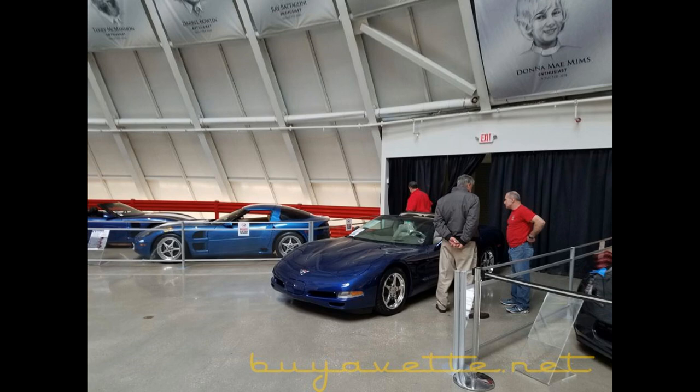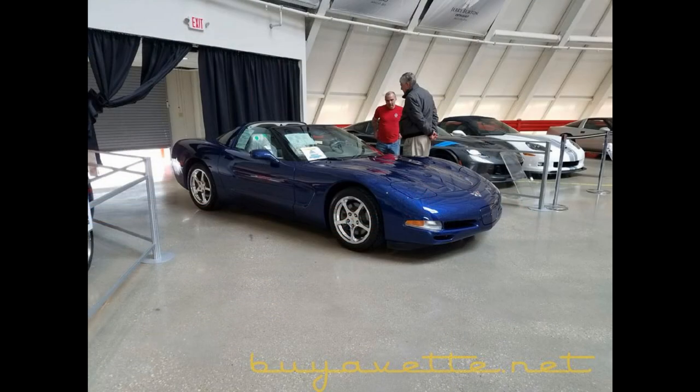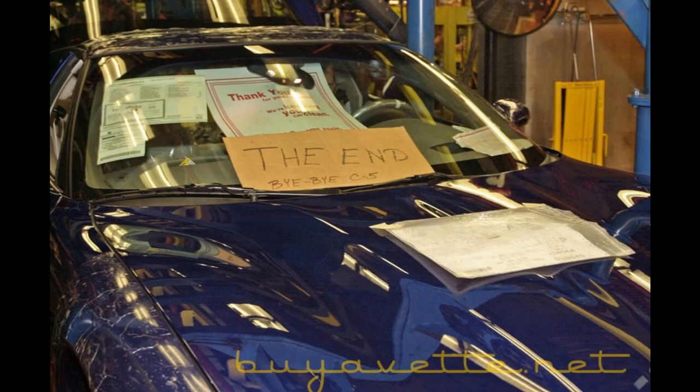This car is truly a time capsule, complete with all of its factory plastic, stickers, and labels. This is the last of a generation of cars that you'll never see again. But it could be yours.